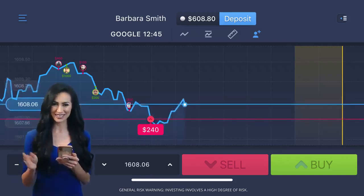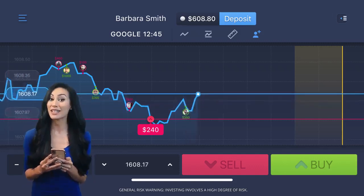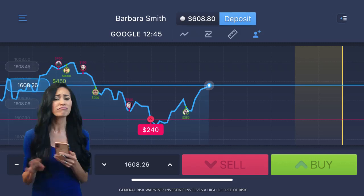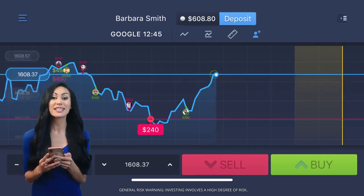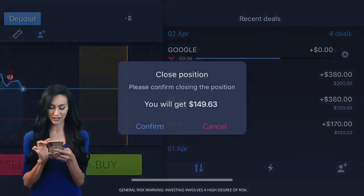Now wait for the result. Seems like the price is going against my prediction. No problem! There's a feature which lets me cancel a deal at any time if it doesn't look promising. Just click the button to cancel.